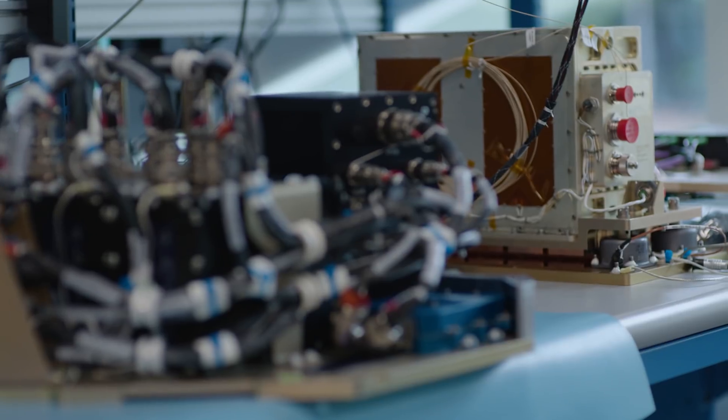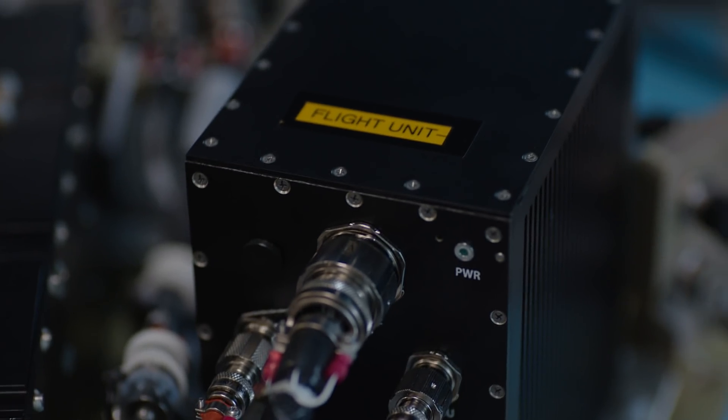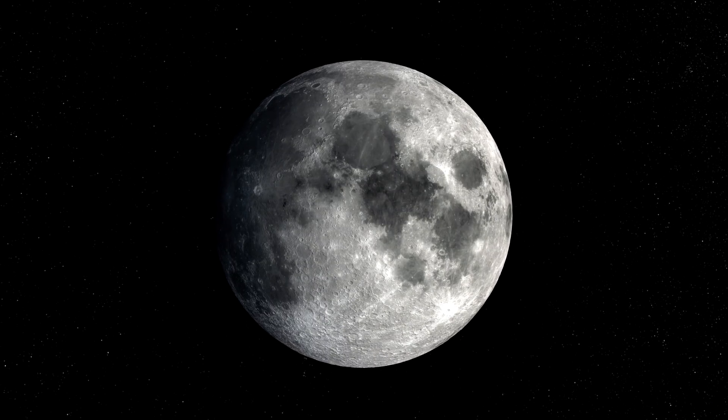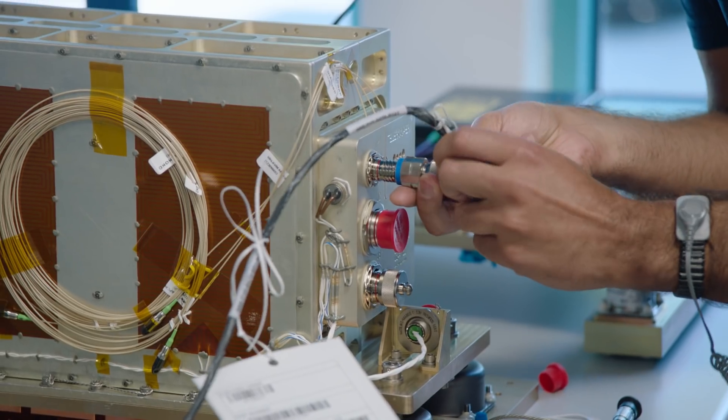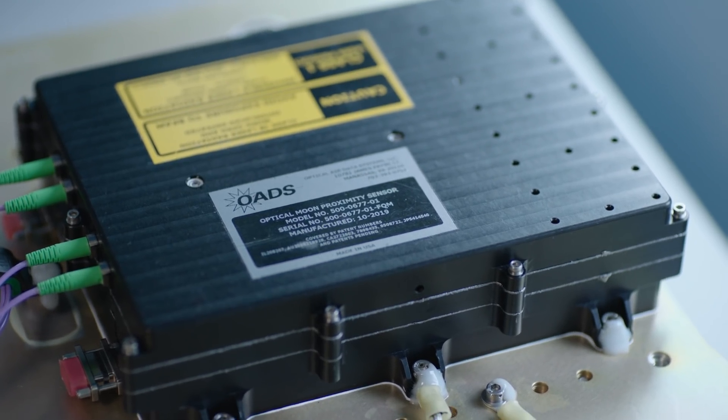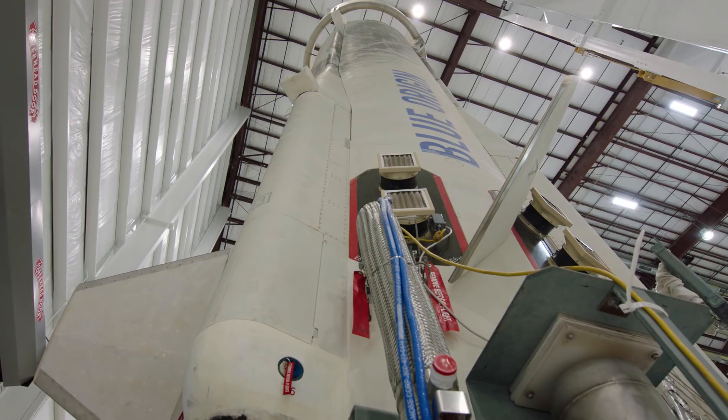Tipping Point is a payload that we've been working on together between Blue Origin and NASA — it's a really interesting collaboration. It's tied into the work we're doing in terms of getting NASA and America back to the moon. We're taking the best of NASA sensor developments across the agency, taking one or two commercial offerings, and putting them on the propulsion module of New Shepard.